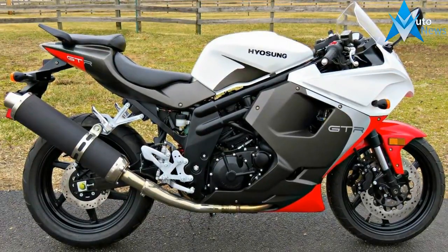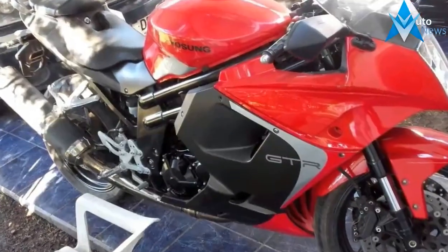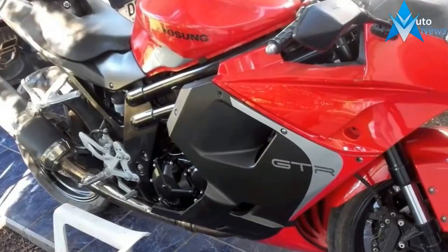Wide 160/60-17 rear tire provides the traction to keep you moving and safe. Dual-stacked headlights provide a clear path for safe riding.